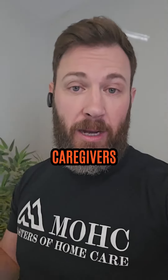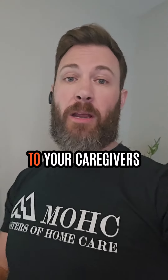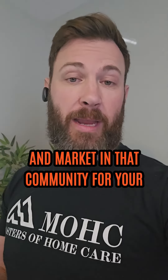The second is where are your caregivers? This is the most important because you want to be close to your caregivers. You want to be integrated in that community so that you can really brand and market in that community for your caregivers.